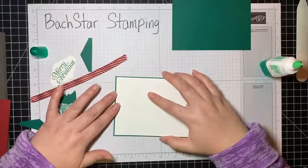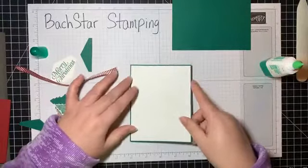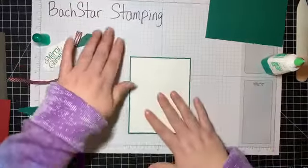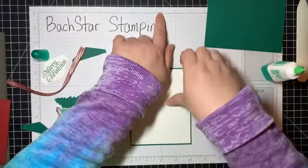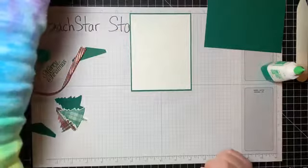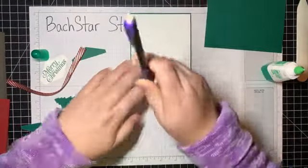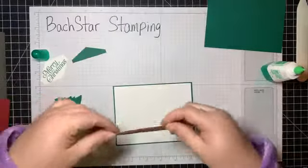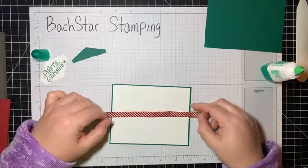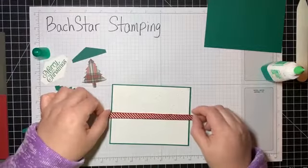I didn't put glue in the middle because of the holes — I didn't want to risk getting it over a hole and sticking to my paper in the back, because I want to put my ribbon on. I want to center it as precisely as possible. This piece is four and an eighth inches, so if I go two and sixteenths I can find the exact middle. I'll make a little pencil mark — you don't have to do this, you could eyeball it, but I'm feeling picky tonight.